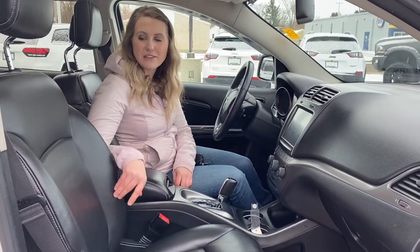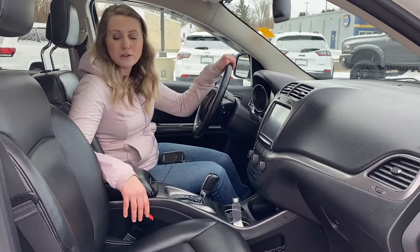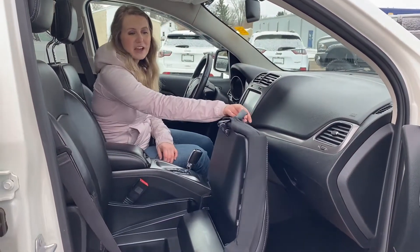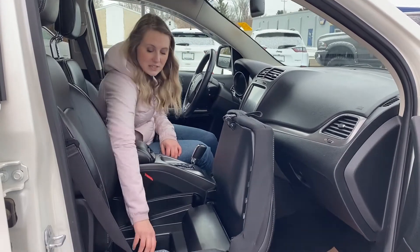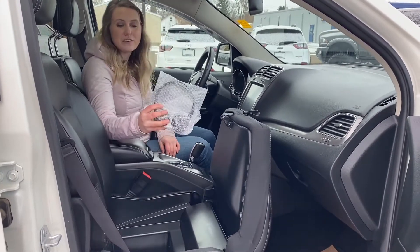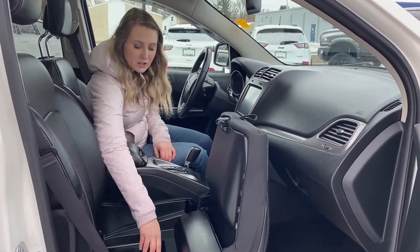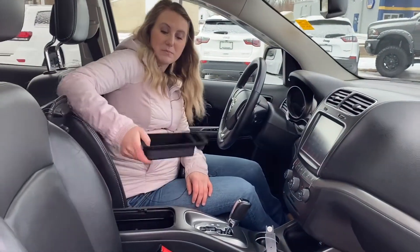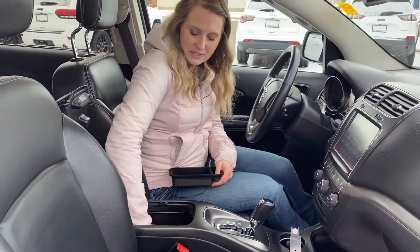On the inside of this SUV you have the really nice leather heated seats, as well as the heated steering wheel. A really cool feature on these Journeys is the passenger side gives you tons of storage in the seat. Right now we do have the headphones for the rear DVD player. Closing that up, you have tons of storage in your center console, as well as a piece that removes to give you access down below.